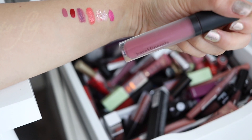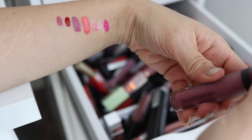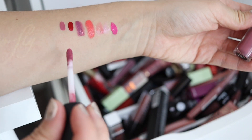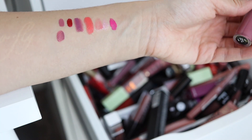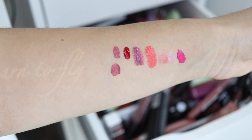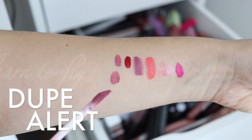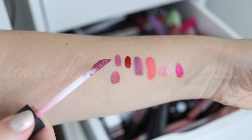This is a Bare Minerals liquid lipstick in the shade Flawless. I believe this was opened rather recently — I think I might have been looking at it for my wedding. Wow, these look very similar — am I wrong? Did we just find a dupe? I honestly think we just found a dupe. So Bare Minerals lipstick in Flawless, and then this one is the Maybelline in Lover.